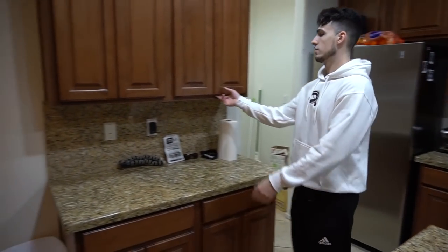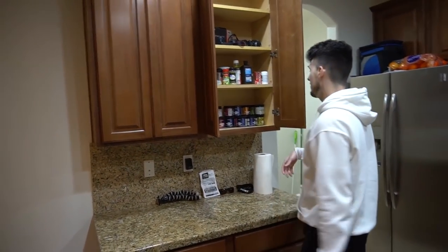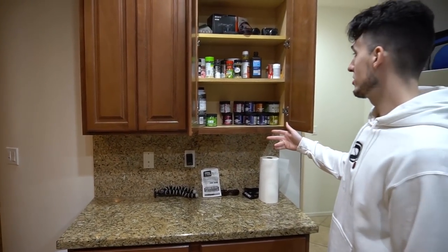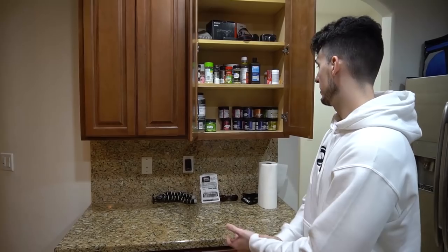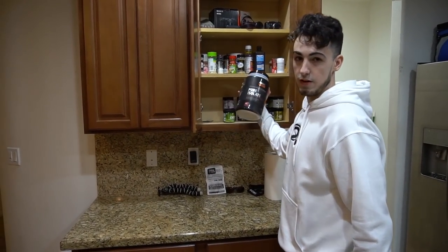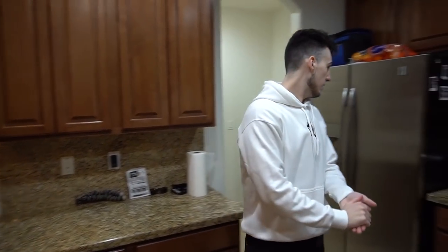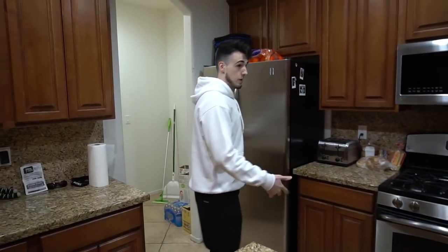We got bagels, a toaster. Here's our cabinets — we just got a flex of our Gamer Supps collection. We actually have a bunch more coming in, we've been drinking this every day. This is just spices and some pre-workouts to catch me in the gym, and basic stuff.